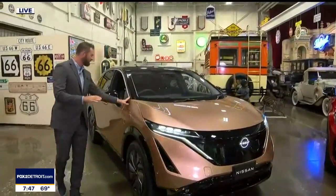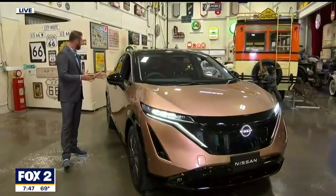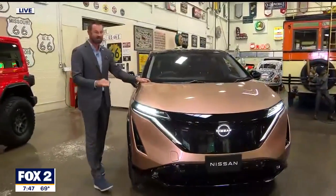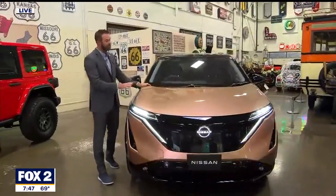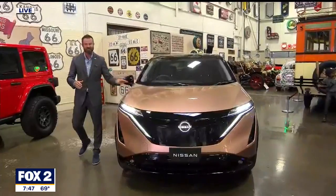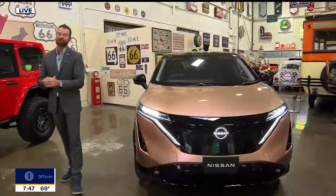This Ariya right here from the folks at Nissan — 300 miles of charge on this. They're going to say this is going to be under $40,000. They're really going to bring this vehicle to market with right-hand drive and two 12.3-inch touchscreens on the inside. Really cool stuff from the folks at Nissan.